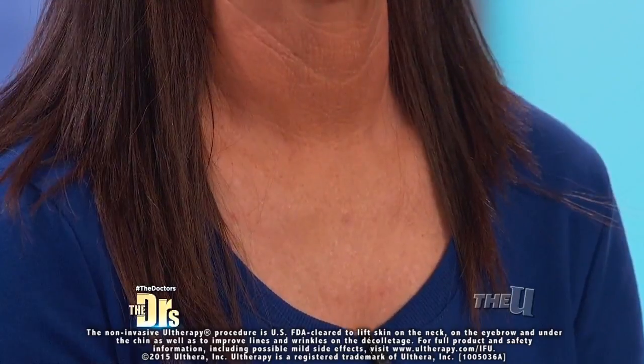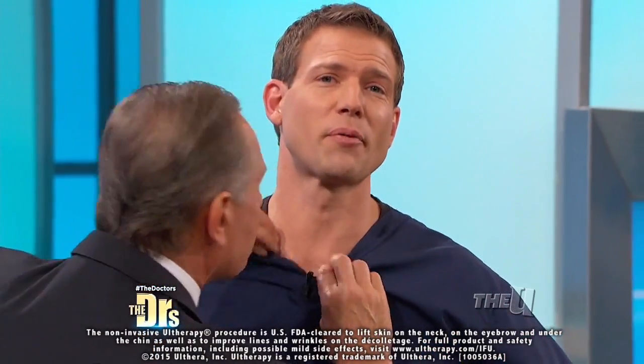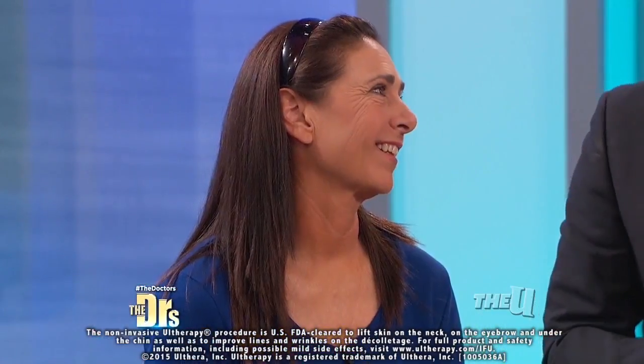So one more tool in the arsenal for people dealing with wrinkles on their chest. An ounce of prevention is worth a pound of cure — wear your sunscreen, whether it's Florida or SoCal, Dina. We're thankful you're happy with the result. Thank you.